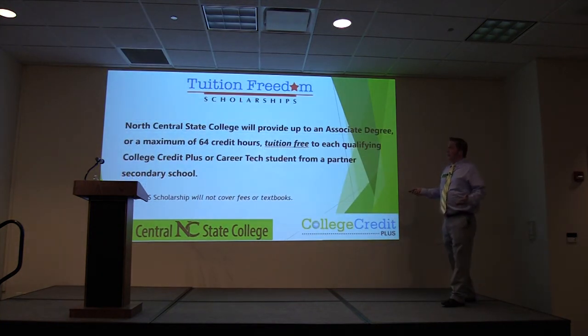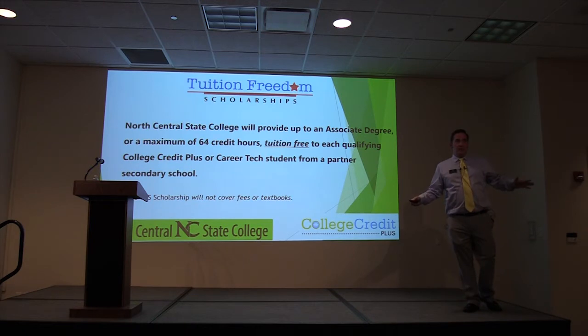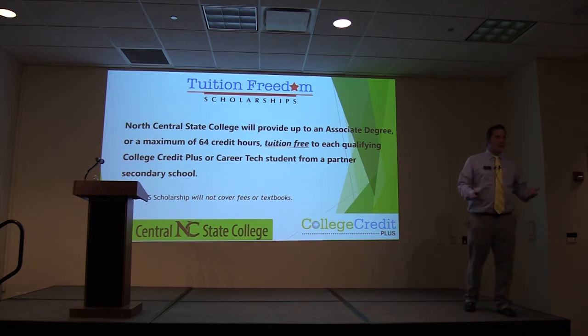The Tuition Freedom Scholarship is worth discussing. You are going to come to North Central State and start taking College Credit Plus classes, or if you are at a career school taking articulated credit — at least for students graduating in 2019 or 2020 — you will need to earn nine credit hours.